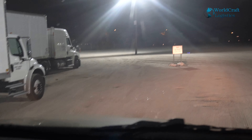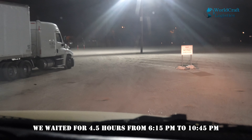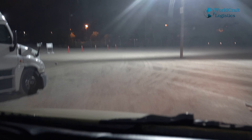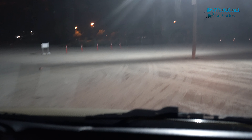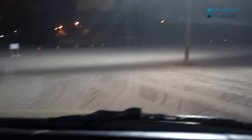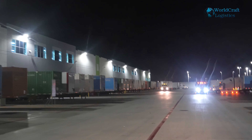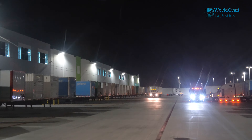We waited for roughly four hours and now we are next in line to go dock and unload the shipment. We just finished unloading — there are no cameras allowed in the facility. We are now leaving the yard. We started this trip around six o'clock and it finally ended with six pallets delivered.